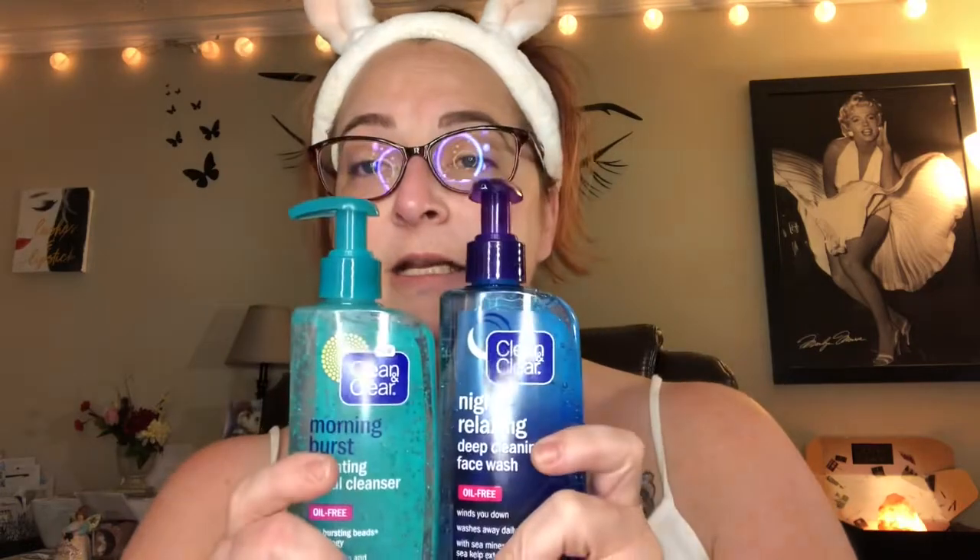At night time I've been using these for a year — these are brand new bottles I bought today. It's the Clean and Clear AM and PM set. These are wonderful, very cleansing, and they feel very good on the face. The new one is the morning burst hydrating facial cleanser with bursting beads technology — it wakes you up and boosts skin's moisture with cucumber extracts. I usually use the orange one but I wanted to try this scent.